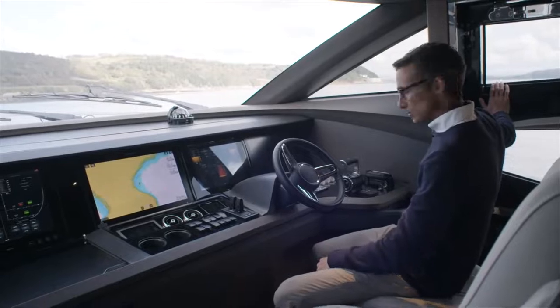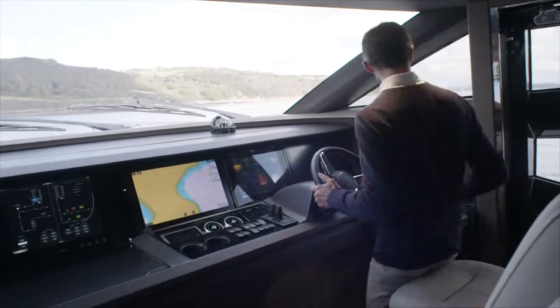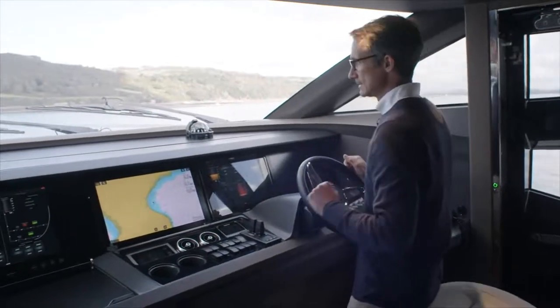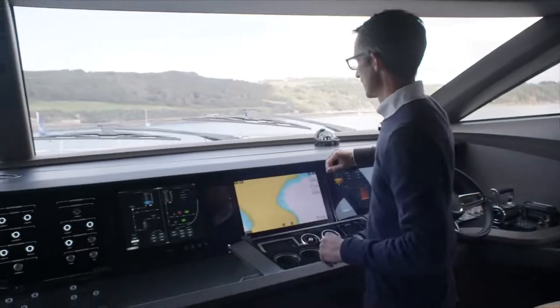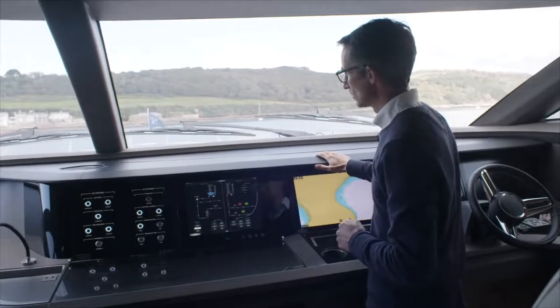Outboard I have a pop-out door to give you access to the foredeck for the crew, or if you like to bring the boat in on the throttles from this station, you can see all the way aft. Big window, so good visibility here. Double wipers on each side to clear it when you're taking on any water.